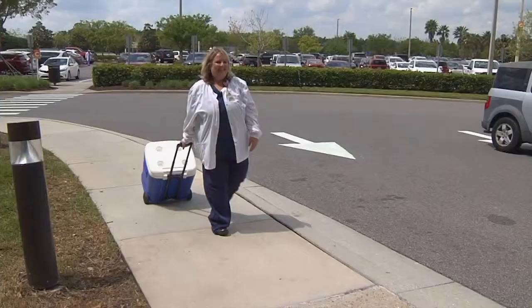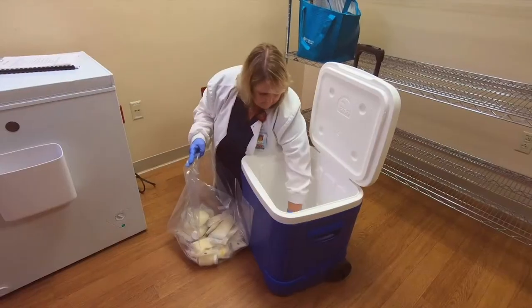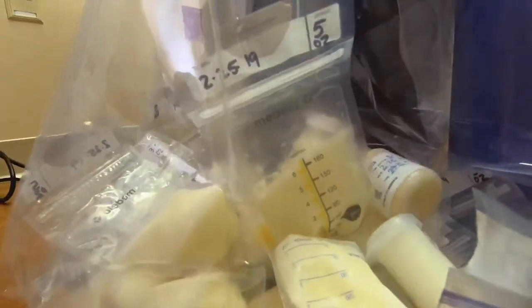It is an easy process. We will meet her down at the curbside — she didn't even have to get out of the automobile. We bring it upstairs in our little rolling cooler and we deposit it in our freezer. It's very easy.